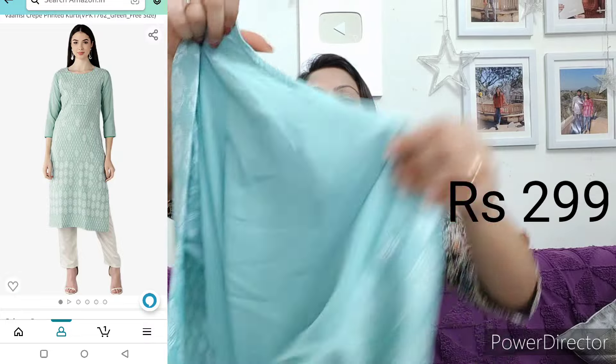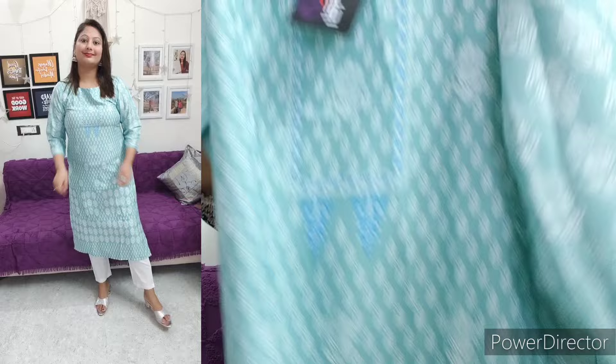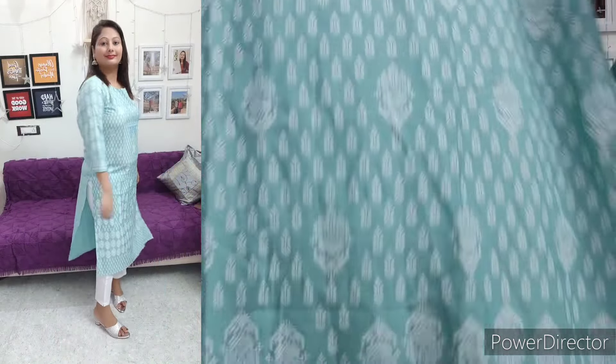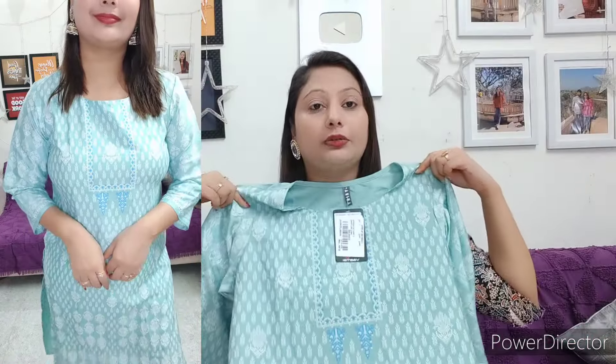I am going to show this shirt. This is a very sweet crepe shirt. It is a great option for daily use and office. You will find sleeves here. You will find a print — on the front side you will find the full print, and the back side of this shirt will be plain. So this is a simple, sober, straight shirt.